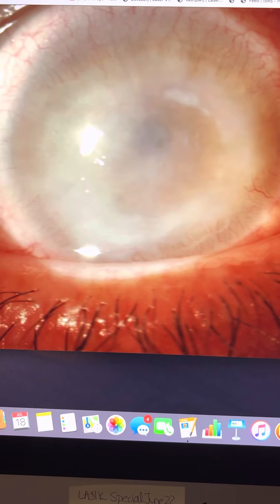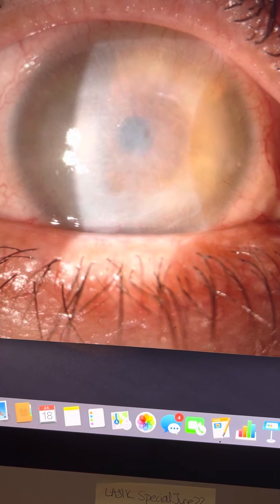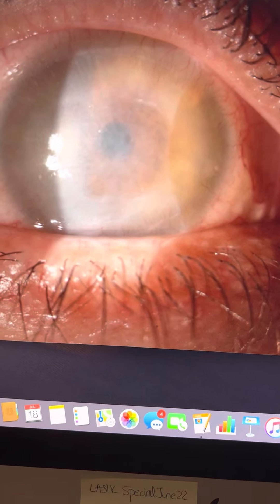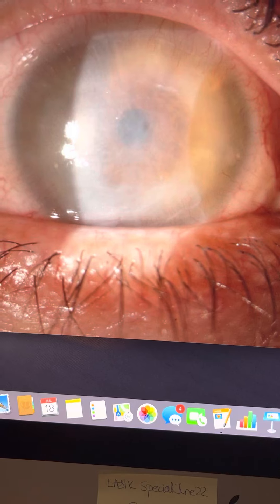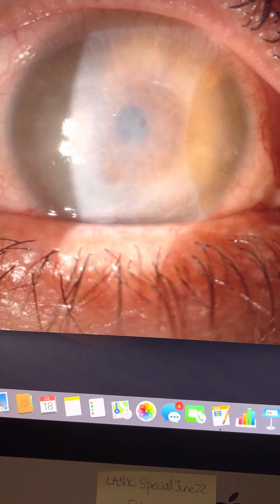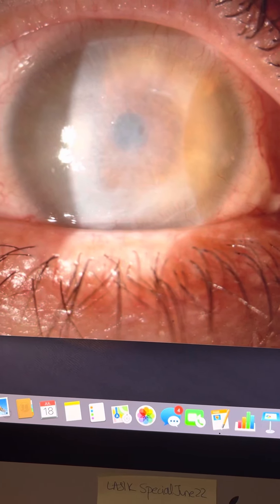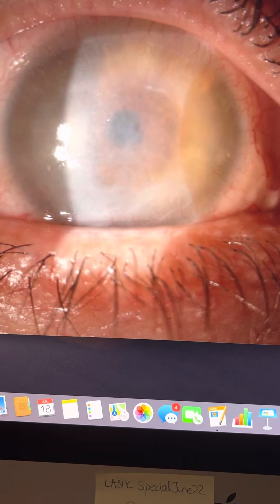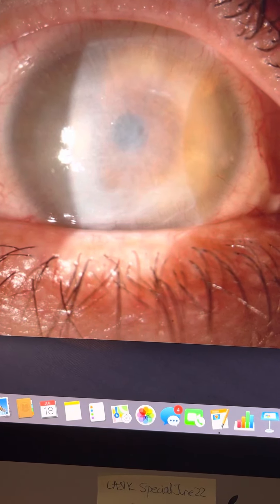And the impressive change — which I think I kind of gave away — is this image the next day. This is one day on steroids. His vision has jumped from bare light perception to count fingers at three feet. This is just one day, to show the power of topical corticosteroids. And I know it's a very difficult decision to make, especially in the context of a serious cornea infection. But it's so important — the day before we were talking cornea transplant, and now we still have hope that this may clear up.